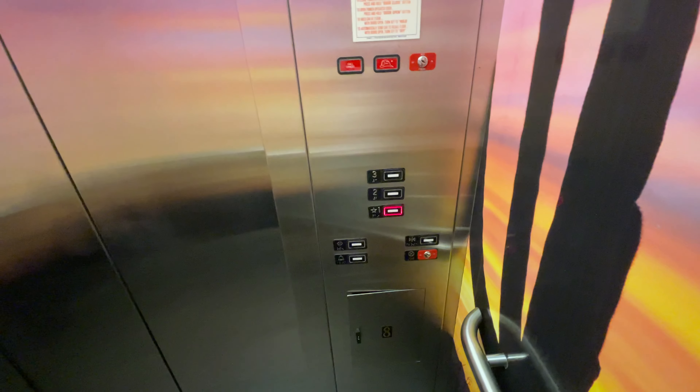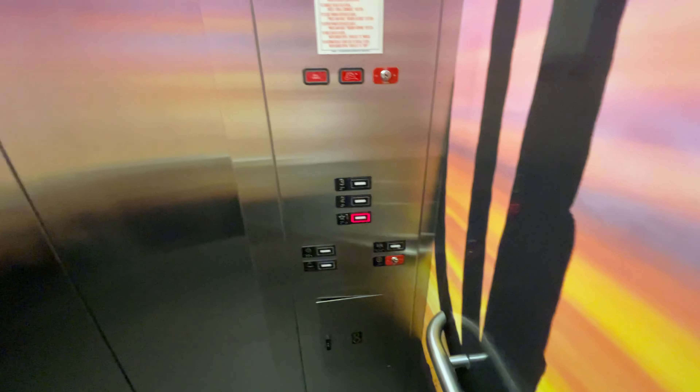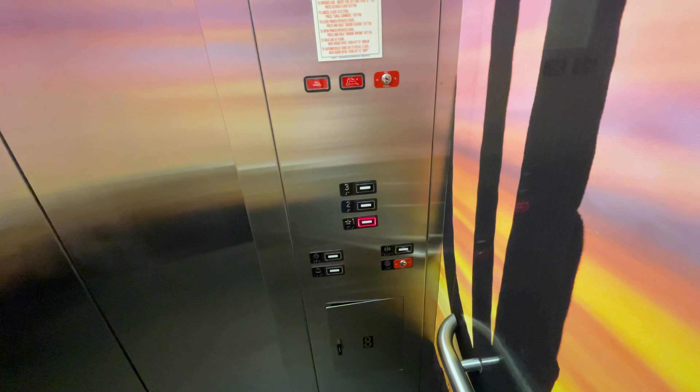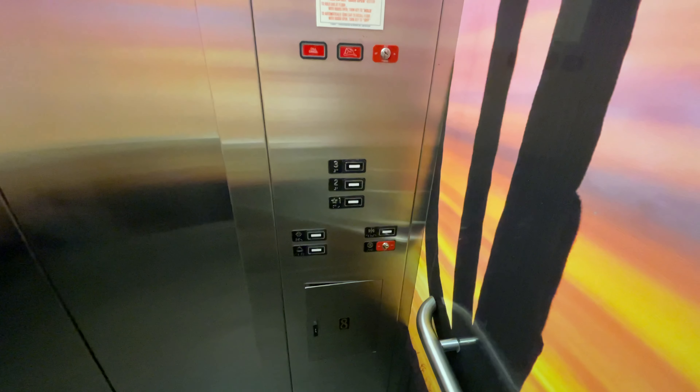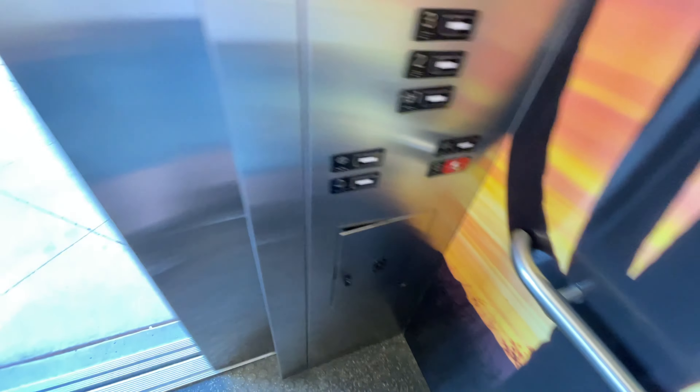Nice cab. I love the sunset. I love the cab design with the sunset and the cacti, the cactuses. Here we are, floor one. That will be it.